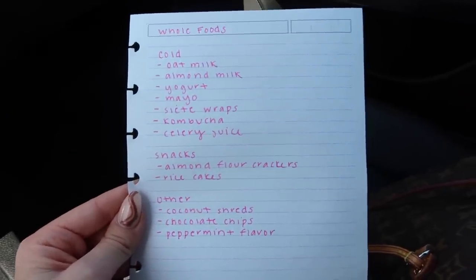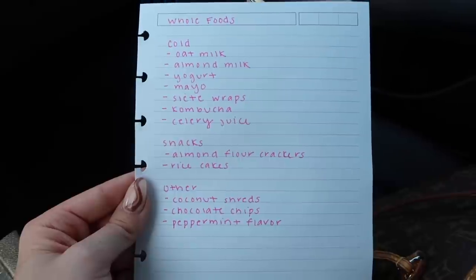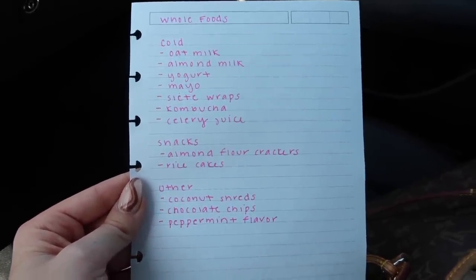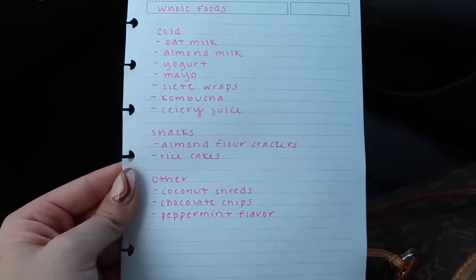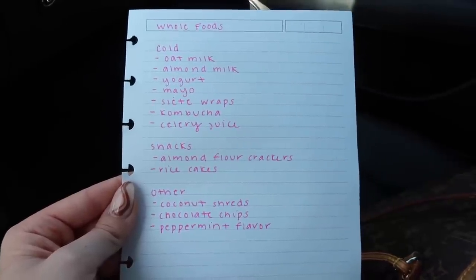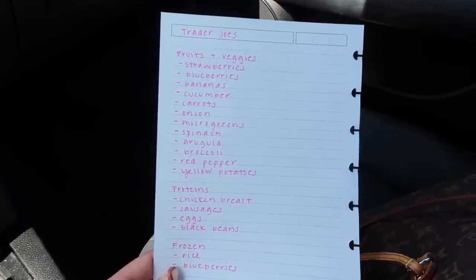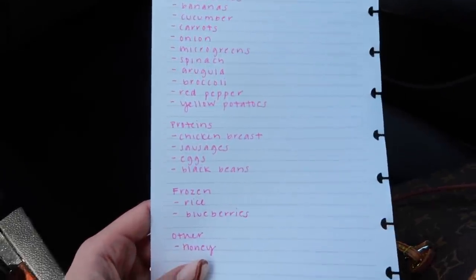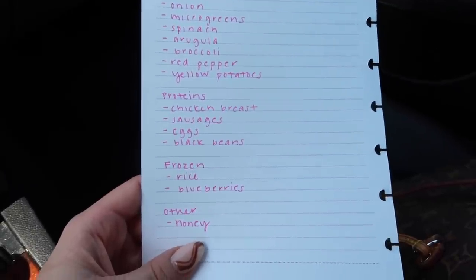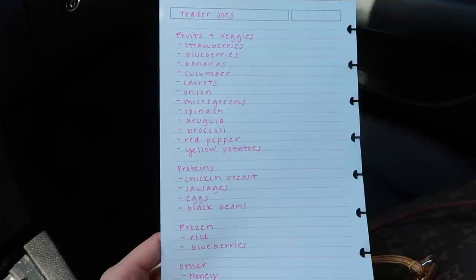From Whole Foods, in the cold section I want to get oat milk, almond milk, yogurt, mayo, Siete wraps, kombucha, and celery juice. For snacks, almond flour crackers. For the protein balls, I need coconut shreds, chocolate chips, and peppermint extract. From Trader Joe's: strawberries, blueberries, bananas, cucumber, carrots, onion, microgreens, spinach, arugula, broccoli, red pepper, and yellow potatoes. For proteins: chicken breast, sausage, eggs, and black beans. Frozen section: rice and blueberries. And I need some honey.